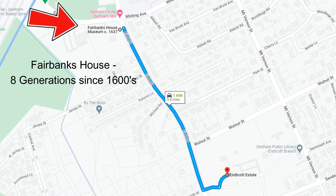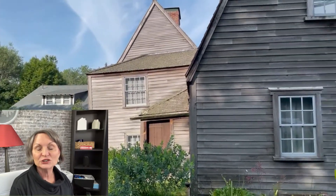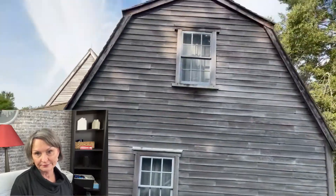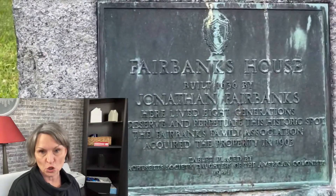Heading southeast from Dedham Square, you turn right on East Street and you'll find the oldest house still intact in the northeast. It's called Fairbanks House, where eight generations have lived since the incorporation of Dedham in 1636. So Dedham is a historic town. The town opens Fairbanks House to tours from May to October yearly.